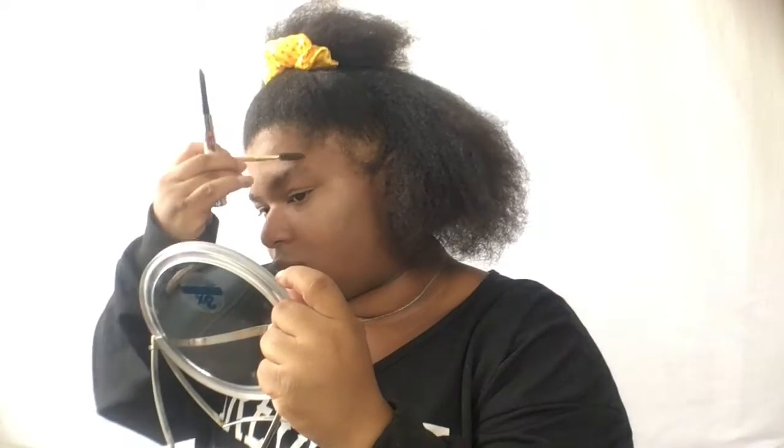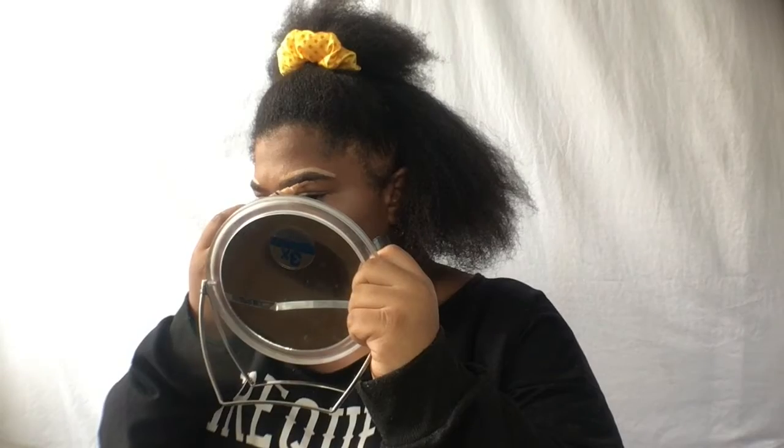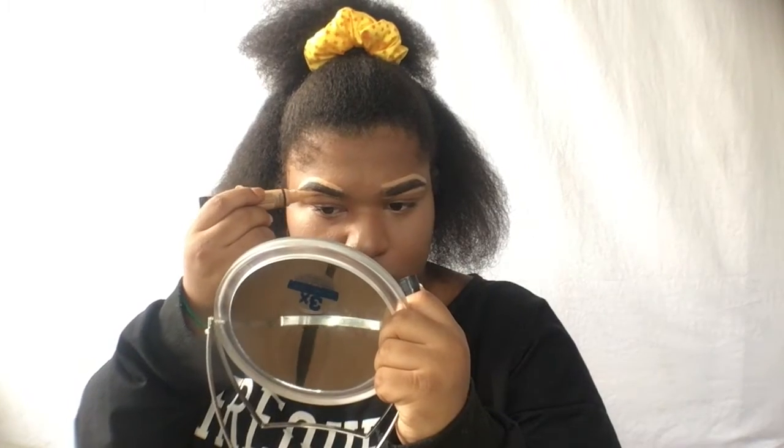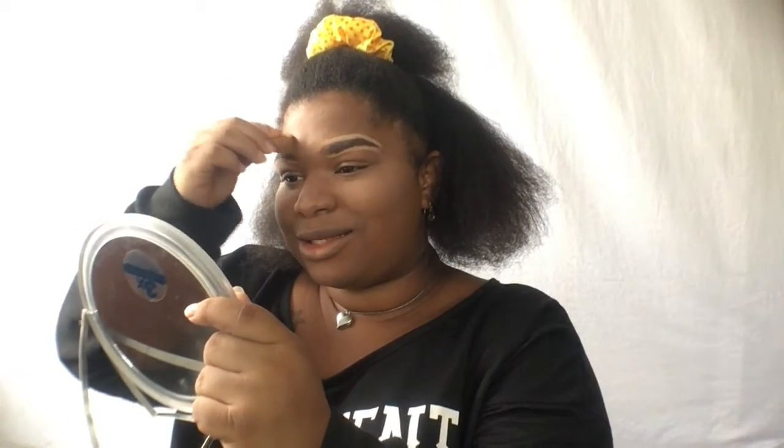You guys know I use the Brow Stylizer from Benefit. I'm not going to do much — I'm just going to brush them out and fill them in. Now I'm going to do something different and go in with some concealer to shape these eyebrows out to make sure they have a definite shape to them. I look really angry! We're just going to blend this out.